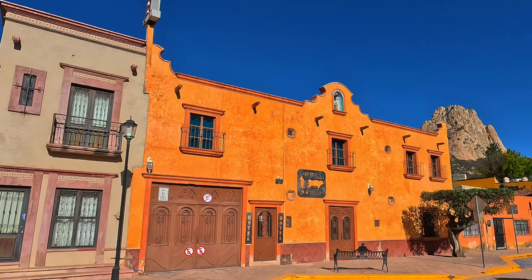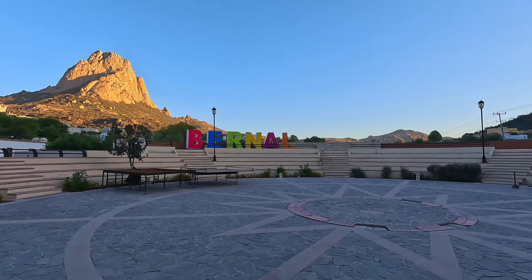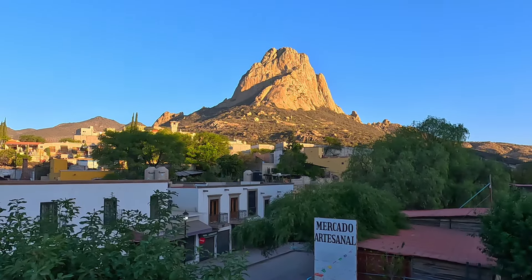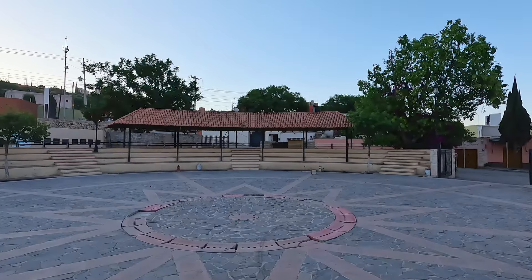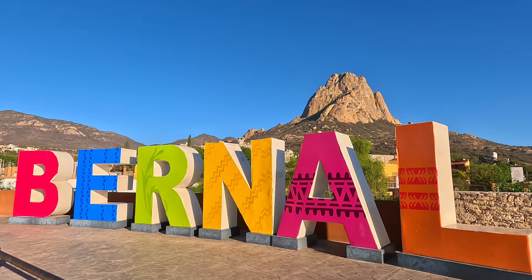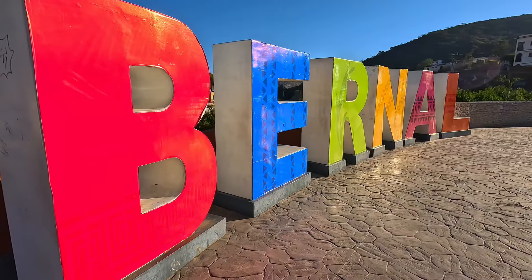I arrived in Bernal early one morning and left at about the same time the next day. Before catching the return bus to Curatoro, I discovered a little area just outside of the center — a perfect place to catch the sun illuminating the face of the Peña. The letters in front just added to the scene. This space was set up for performances. As the sun rose above the trees, the view got better and better. It was a nice treat for my final moments in the village. Pueblo Magico, indeed.